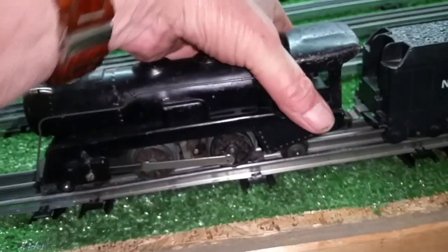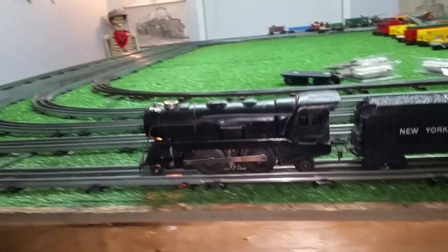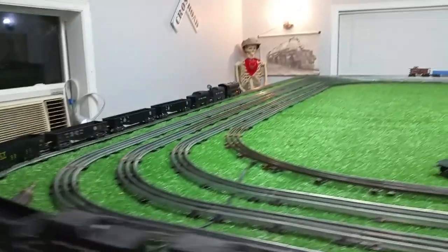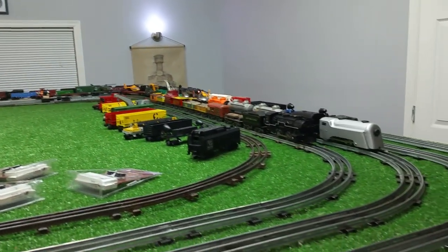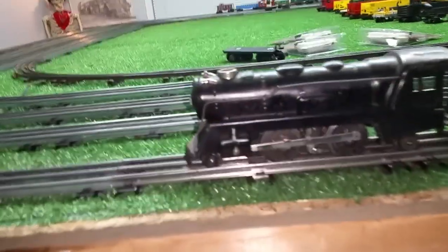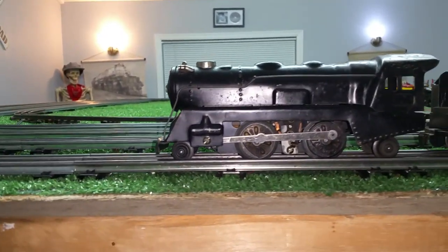Made completely out of an old junk 898. Runs forward only, but it runs well, so I thought I'd do a quick video of the finished product. So an 898 with a front and rear truck. As you see, it runs quite well. So an interesting project.